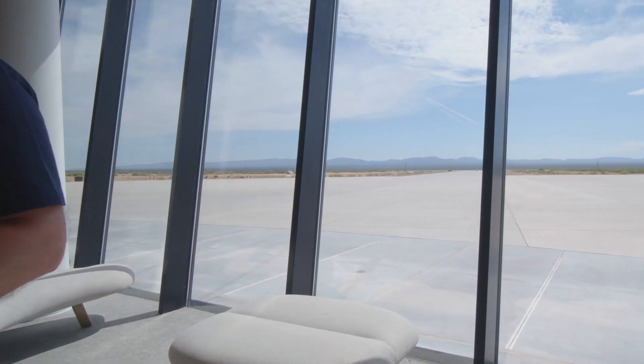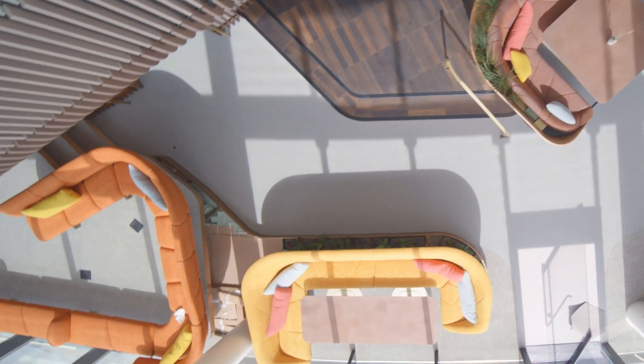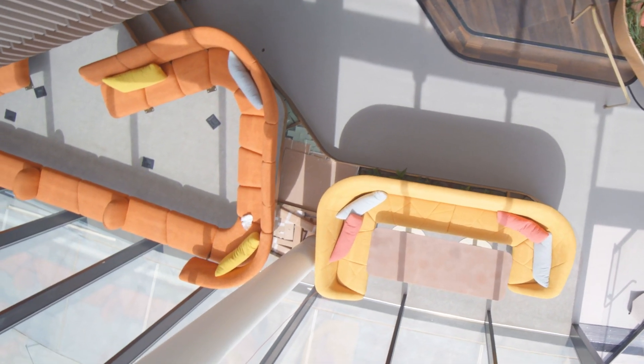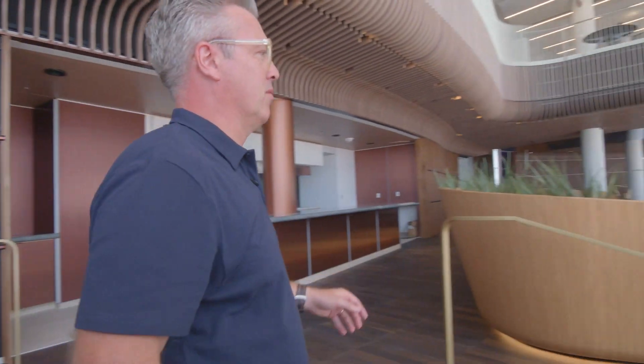We've also continued that at the other end of this area, so we've got our Mesa Lounge over in the corner here. A beautiful raised platform where you can see great views over the runway, but just as importantly, great views back over the Landscape Lounge.